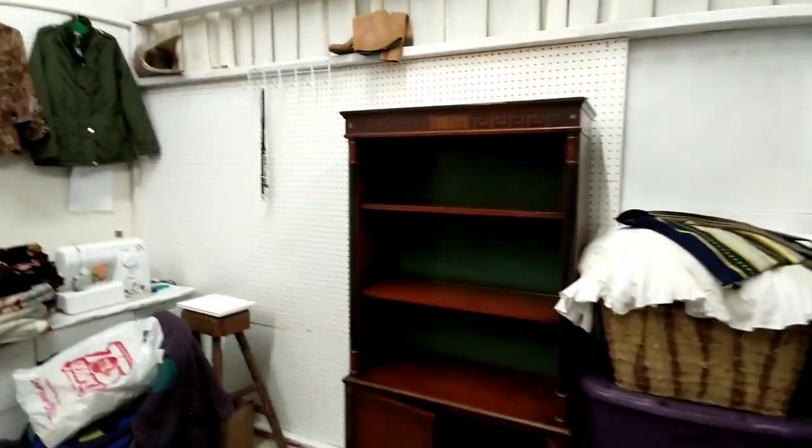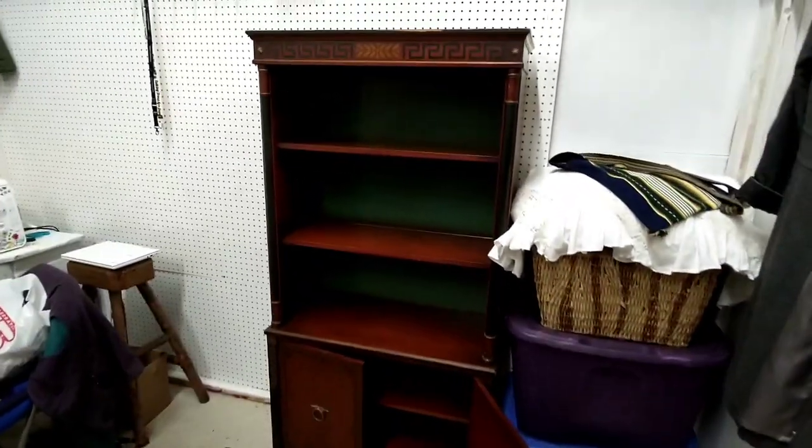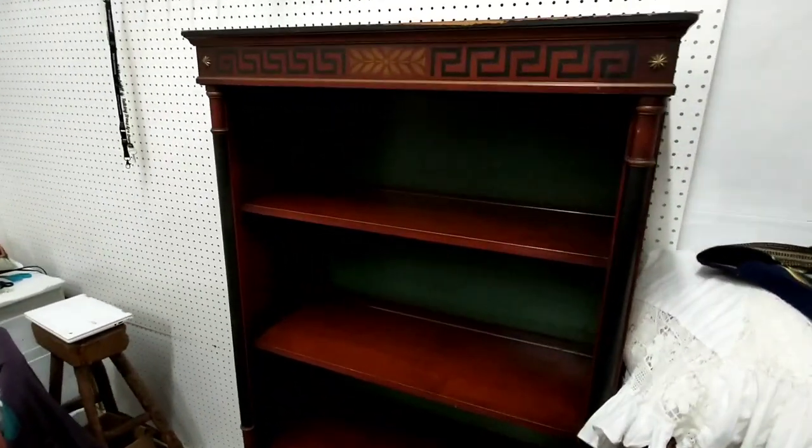Hey everyone, it's Julia. I thought I'd show you the beginning of the Pairing Down, the Big Purge Phase 1. I needed to get some photographs of my beautiful cabinet that I found in Blue Lake. It's so beautiful. I really do not want to give it up.